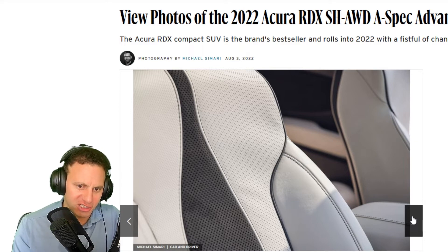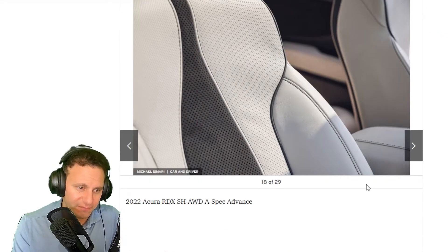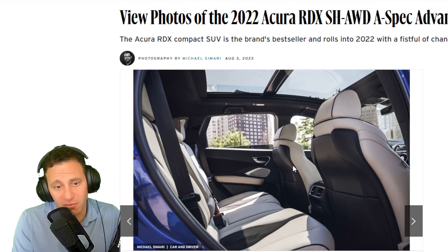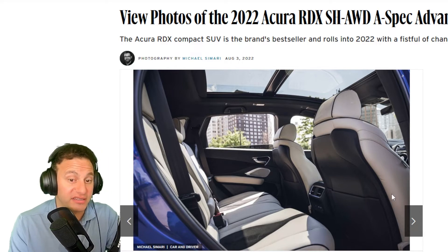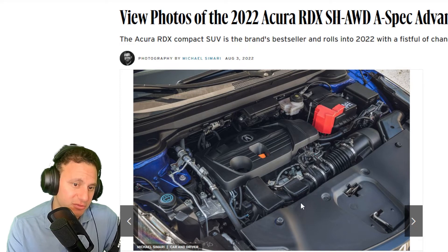Looking at the leather on the inside — I don't think it's real leather, it's synthetic, but regardless I like it. I personally wouldn't go with white interior, just the way I am. I'd be worried about staining it. But it looks fantastic when it's brand new. Here's a shot of the 2.0-liter turbocharged engine.